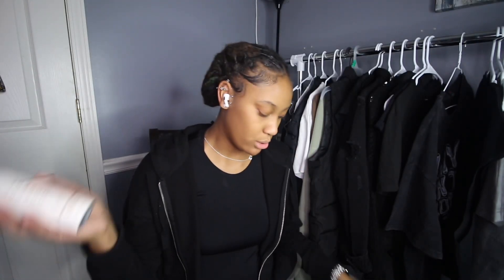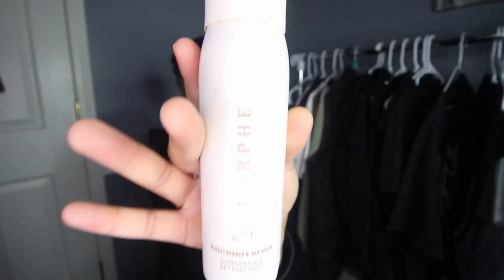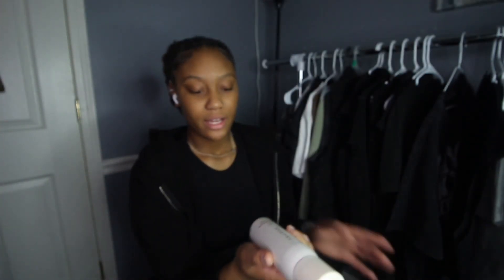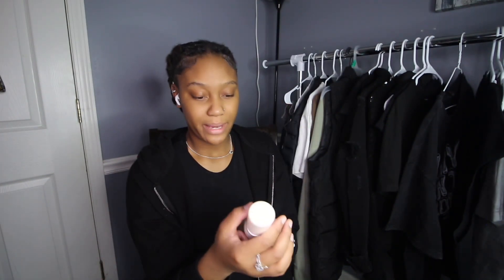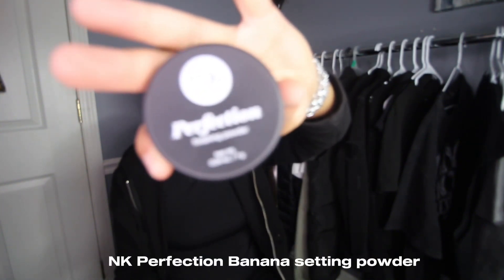Now we're going to move on to makeup. I picked up this Morphe Coconut Bliss setting spray — I heard so many good things about it and it smells amazing. I love it. Next I got these two NYK Perfection finishing powders, one in the shade Buttercup and one in the shade Banana.